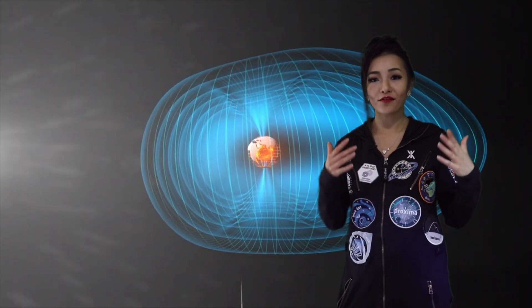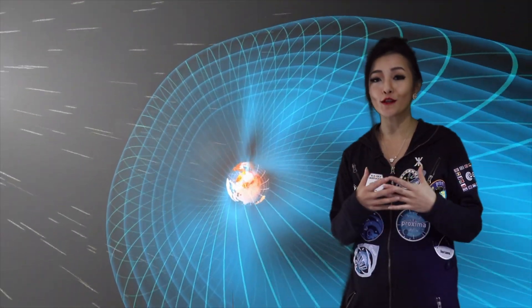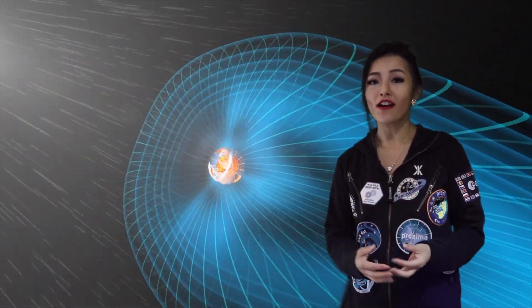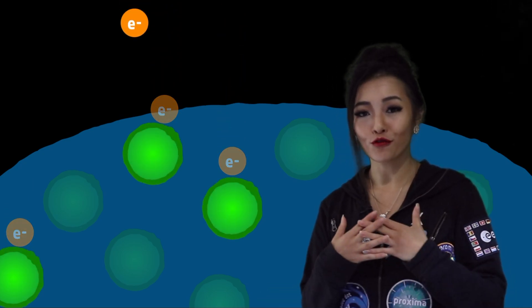The Earth's magnetic field acts like a shield. It protects us from solar wind and other radiation that would otherwise strip away our atmosphere and cause damage to life on Earth. The charged particles in the solar wind are accelerated along the magnetic field lines into the poles. These charged particles, which are mostly electrons, smash into gas molecules in the upper atmosphere and give up some of their energy. When the molecules release this energy, it creates beautiful displays of light which we call aurora.